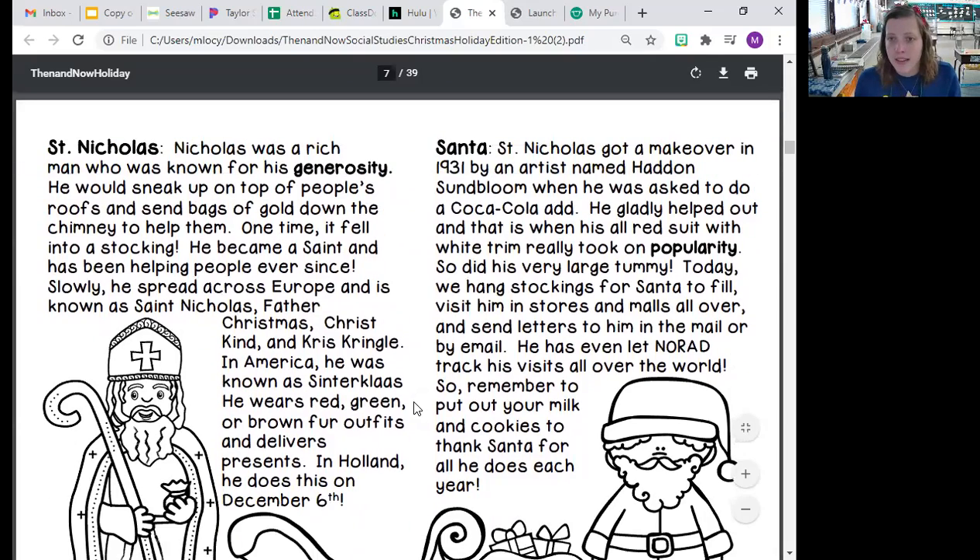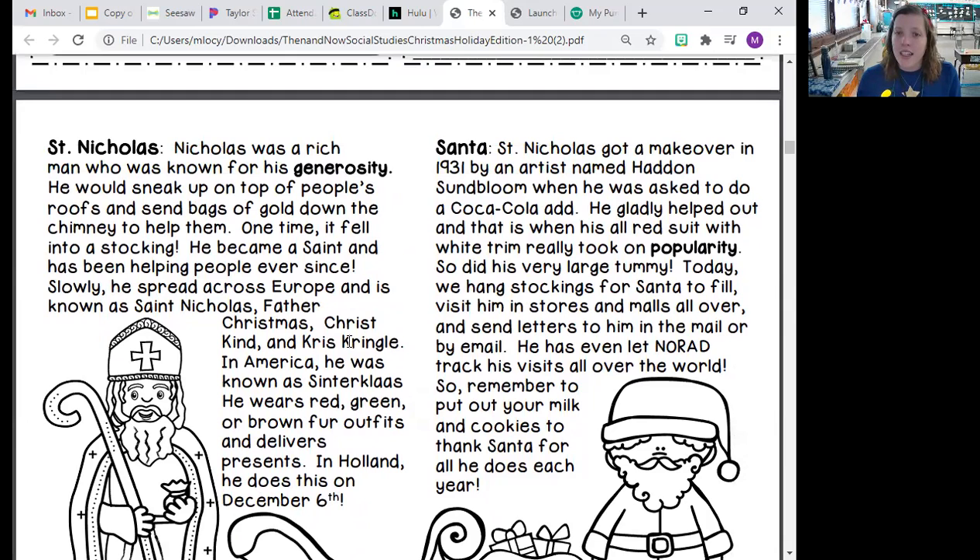And now let's read about Santa. St. Nicholas got a makeover in 1931 by an artist named Haddon Sunbloom when he was asked to do a Coca-Cola ad. He gladly helped out and that is when the red suit and the white trim really took on popularity, and so did his very large tummy. Today, we hang stockings for Santa to fill, visit him in stores and malls all over, and send him letters in the mail or by email. He even lets NORAD track his visits all over the world. So remember to put out your milk and cookies and thank Santa for all he does each year.